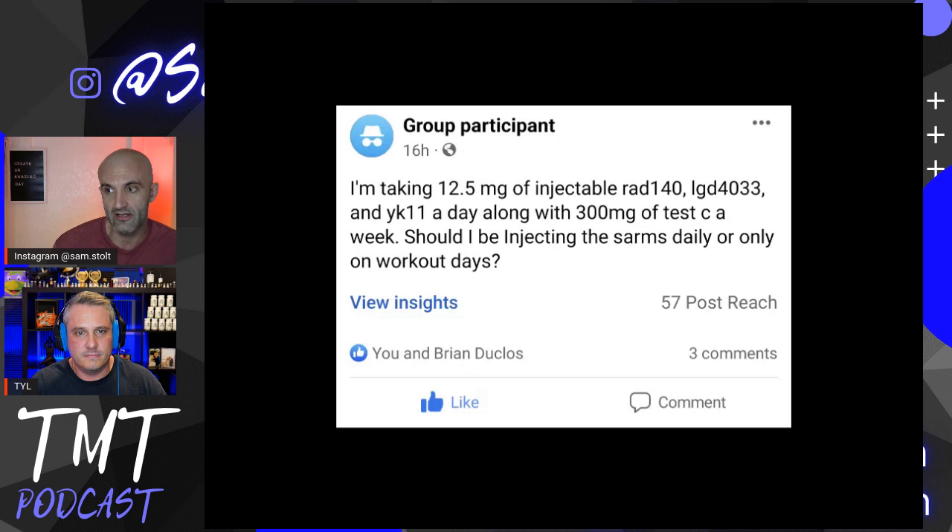I'm not very familiar with injectable SARMs or their half-lives. When I took RAD I was taking it at 10 mg a day and this person is pinning 12.5 mg plus three different compounds. I understand the concept — RAD for vascularity and strength, LGD for bulk, YK11 to inhibit myostatin — but that's a lot of stuff hammering down your SHBG and spiking your free testosterone.